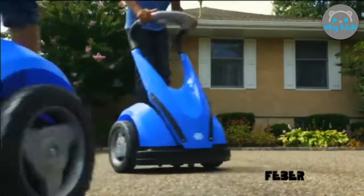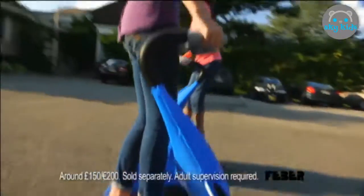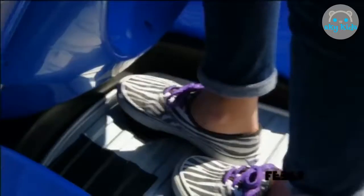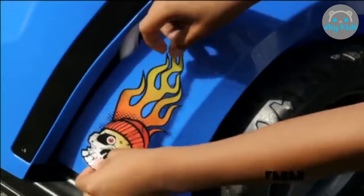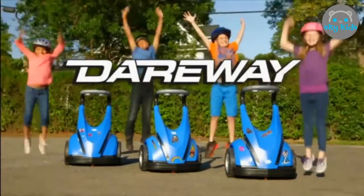Dareway — the awesome new way to ride. You can spin 'em, chase 'em, ride 'em, race 'em. Go forward and reverse, or spin, at the touch of a button. Customize your ride with the super cool decals included with your Dareway. Rechargeable Dareways.